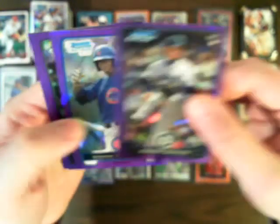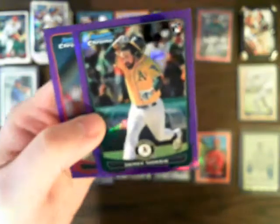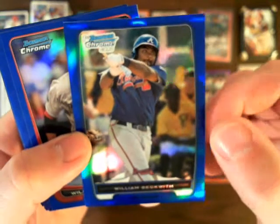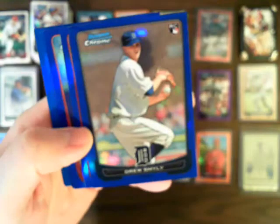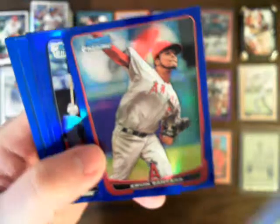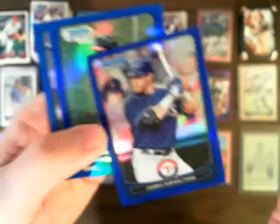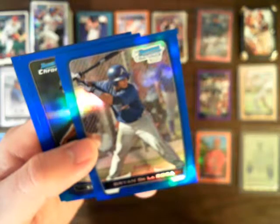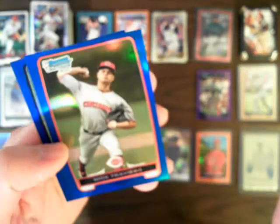Quickly going through the other refractors: purples included Iwakuma for the Mariners, Sean Dunston Jr. for the Cubs, Derek Norris for the A's, Jared Weaver for the Angels, and Starlin Rodriguez for the Cardinals. Blues included William Beckwith for the Braves, Will Middlebrooks for the Red Sox, Drew Smiley for the Tigers, Joe Benson for the Twins, Ervin Santana for the Angels, Guillermo Pimentel for the Mariners, Josh Hamilton for the Rangers, Nelly Sanchez for the Braves, Brian De La Rosa for the Braves, Edward Cabrera for the Rockies, Nick Travieso for the Reds, and Alfredo Rodriguez for the Brewers.